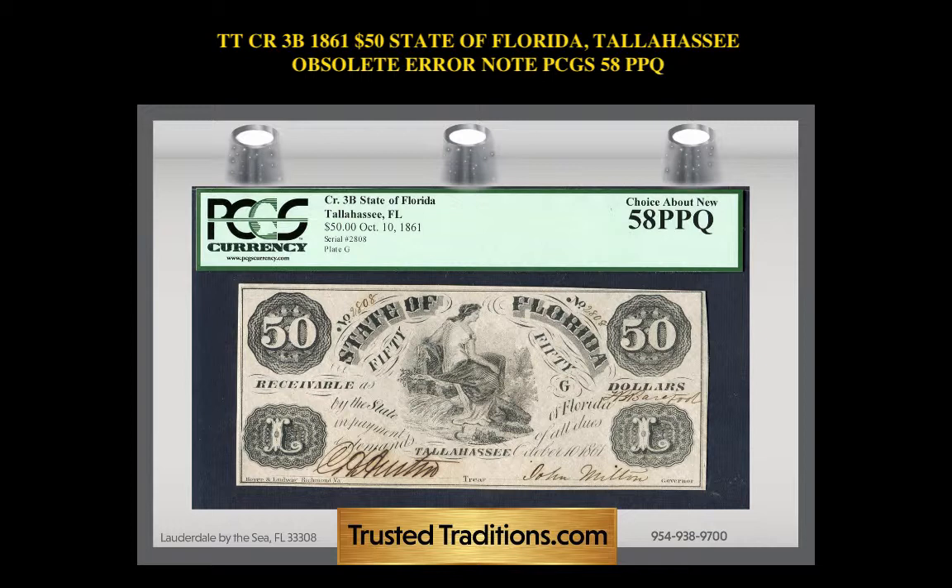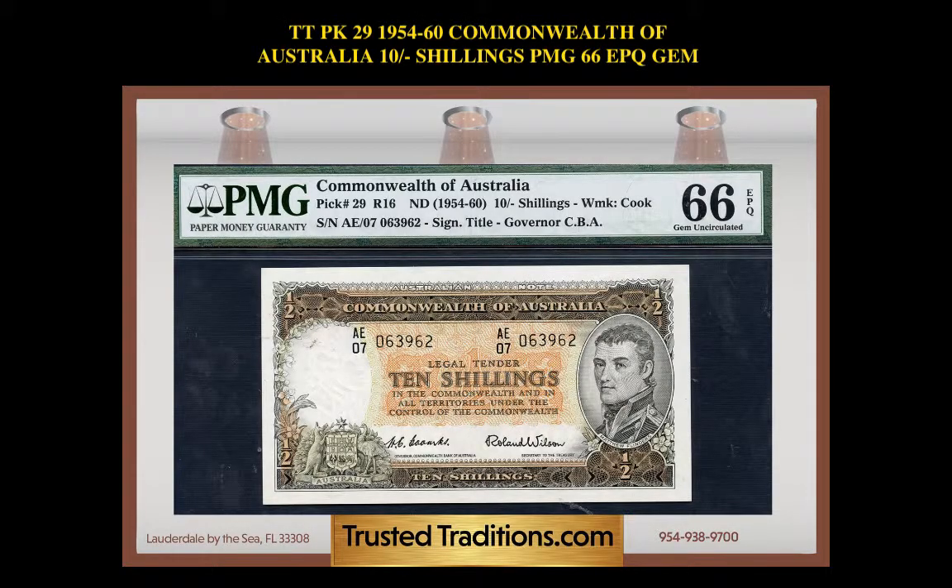1861 50-cent State of Florida, Tallahassee, Obsolete Note, PCGS 58 PPQ. 1954-60 Commonwealth of Australia 10 Shilling PMG 66 EPQ gem.